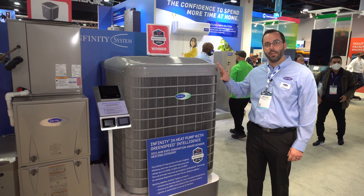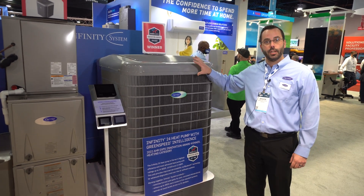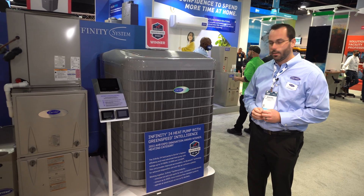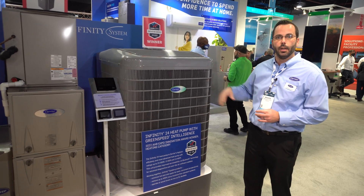This is the Carrier Infinity 24 heat pump with green speed intelligence. It's our newest and most efficient heat pump, with up to 24 SEER, 15 EER, and 13 HSPF.